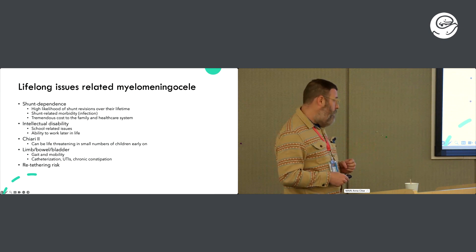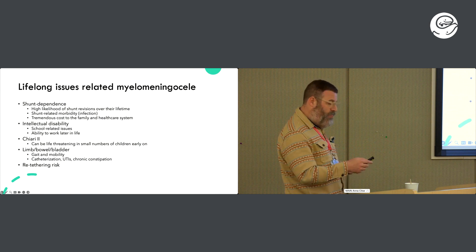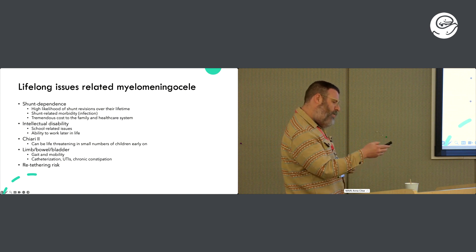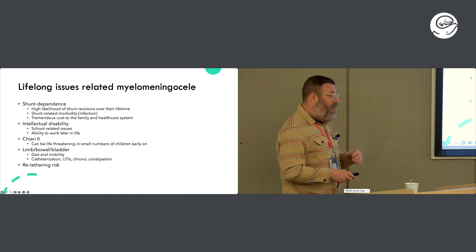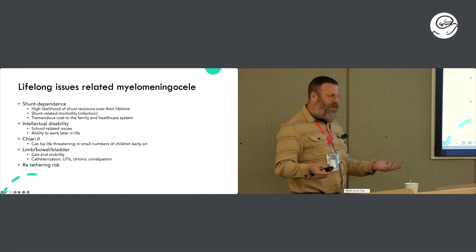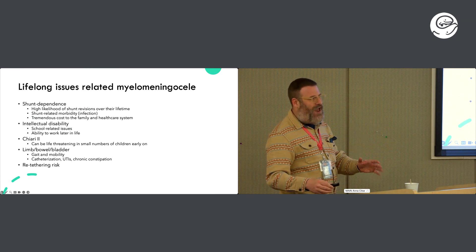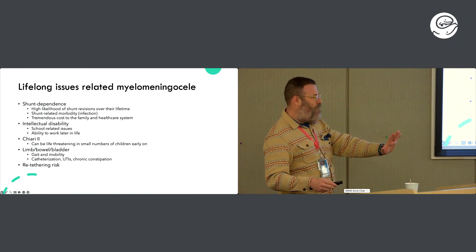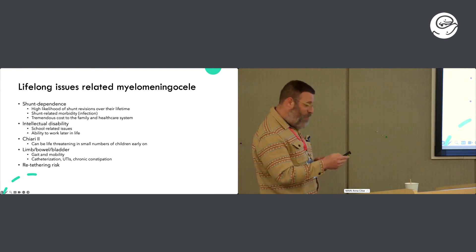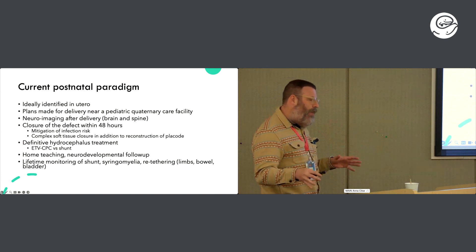From a neurosurgical perspective, shunt dependence is by far one of our greatest challenges — high likelihood of shunt revisions over the child's lifetime, related morbidity such as infection, and tremendous cost to the family and healthcare system. Intellectual disability including effects on schooling and ability to work later in life, the Chiari II which can rarely be acutely symptomatic but when it is can be life-threatening, and retethering risk are all relevant. Our neurodevelopmental colleagues are incredibly talented at having these conversations before patients meet us.